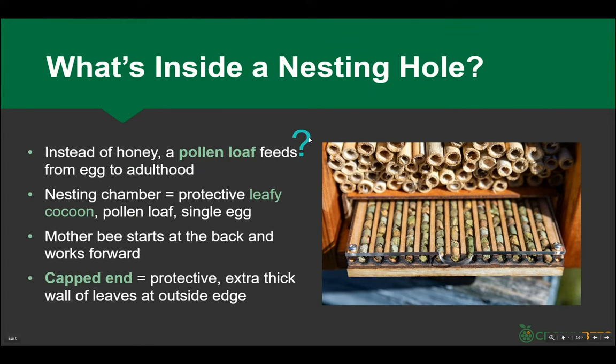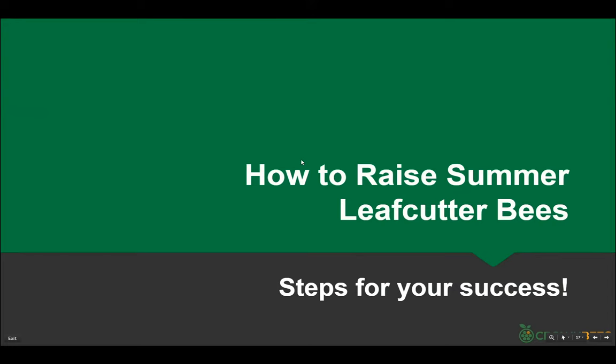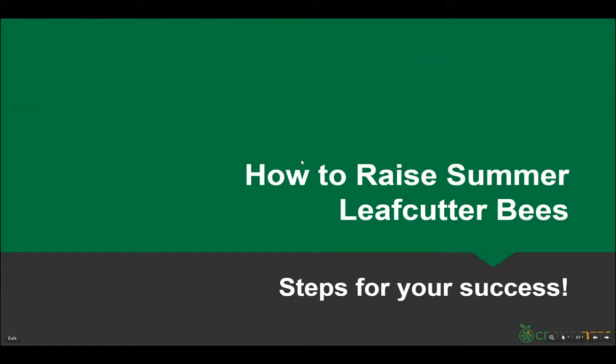We have a lot of questions about nesting materials that will be answered shortly. We unfortunately don't have a lot of time to answer questions about mason bees — this presentation is about leafcutter bees, which are active in the summer. Our website has a ton of information about how to raise mason bees. Our mason bee webinars are also stored on YouTube and listed on our website and blog.